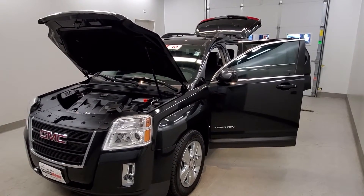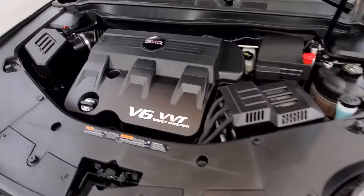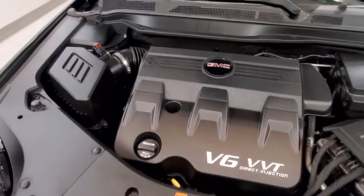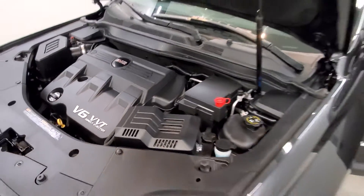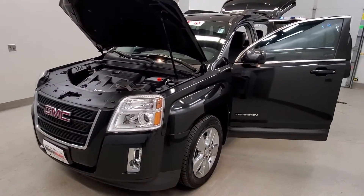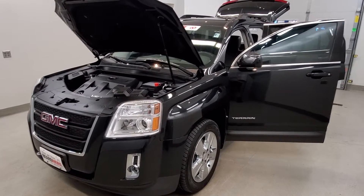This is our 2015 GMC Terrain SLT-1. It is one of our pre-certified vehicles, comes with a 3.6L V6 DGI dual-rate cam VVT engine with a 6-speed automatic transmission. This vehicle is front-wheel drive, finished in Onyx Black with a jet-black perforated leather-trimmed upholstery interior.